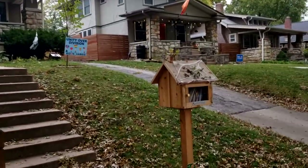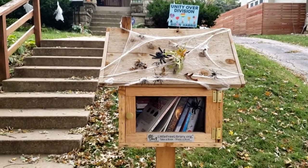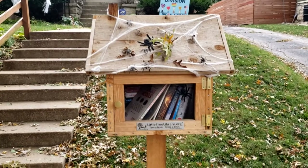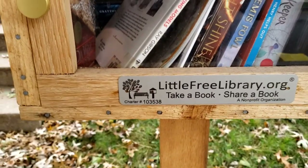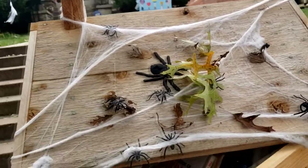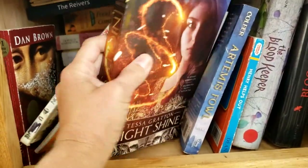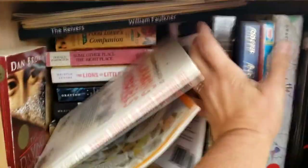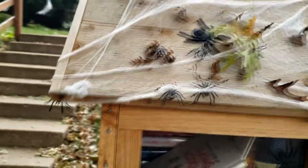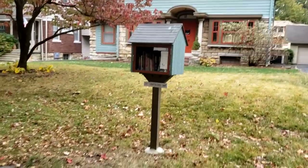Our next Little Free Library is super cute — they've got it all decorated for Halloween, because next Saturday is Halloween. We have charter number 103535/38 with super cute decorations. It's a really little one but it actually has quite a few books in it. I think they've put spooky books in it for Halloween. I'm not really seeing anything I'm gonna take, but I like it — oh, and look at the hands down there!